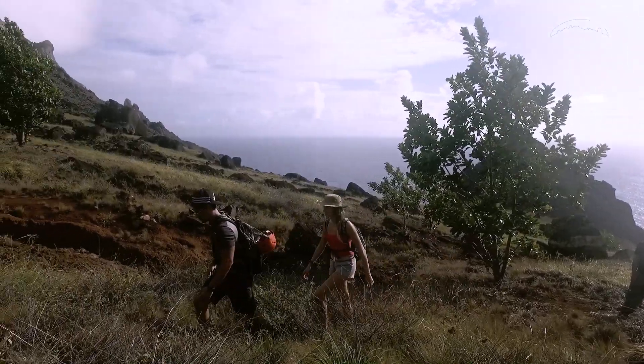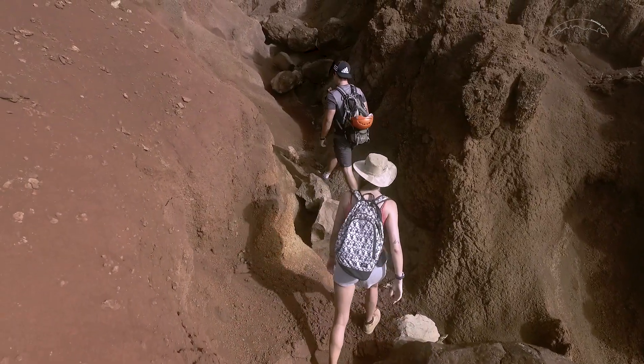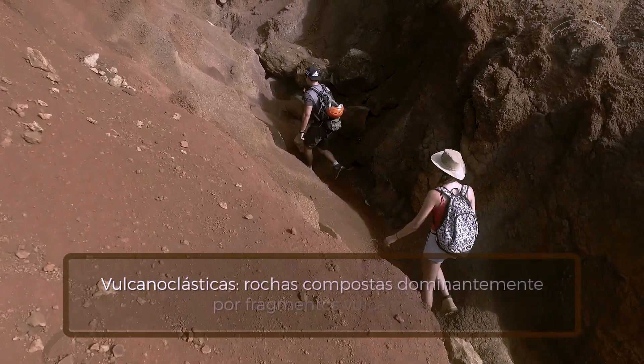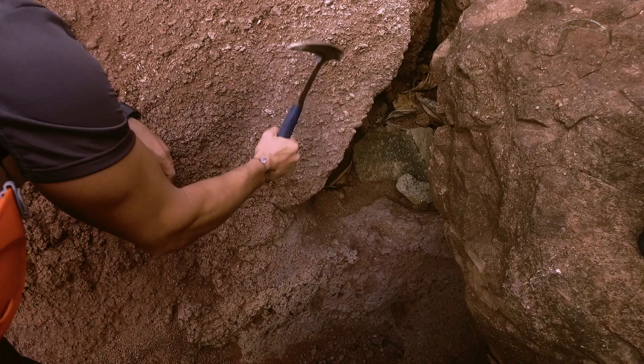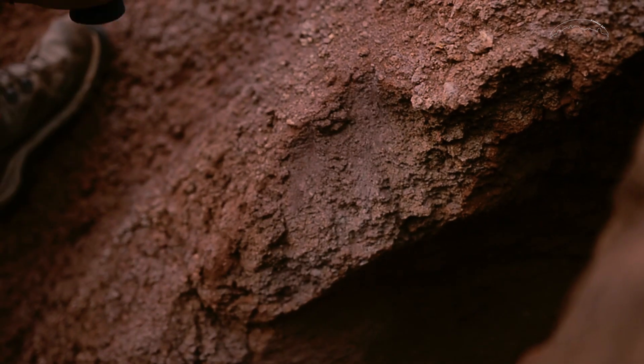Morro acima, a trilha segue sobre as lavas até aproximadamente 240 metros, onde pode-se observar o contato com rochas vulcanoclásticas. Este ponto representa a passagem de um vulcanismo efusivo, que gerou lavas coesas, para um estilo explosivo, que formou depósitos particulados e friáveis.